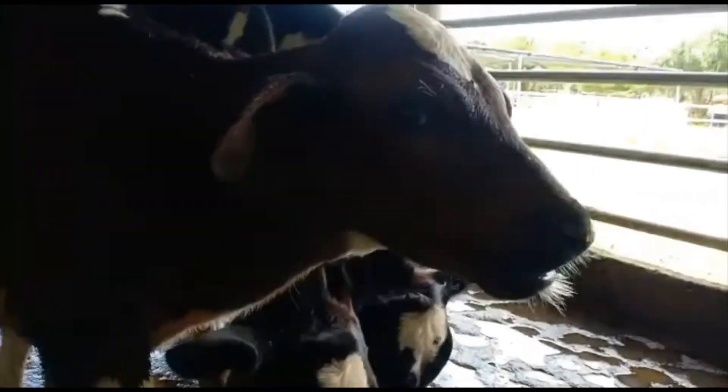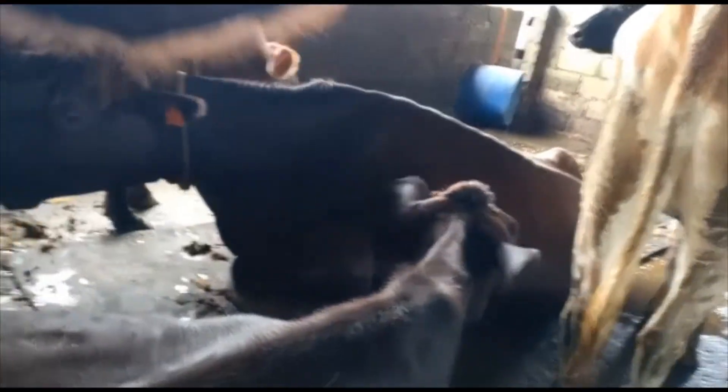We can also recognize early signs of distress among cattle by observing their head and tail position, in an attempt to keep them calm at all times. When cattle welfare is guaranteed, beef quality and animal productivity will also be improved.